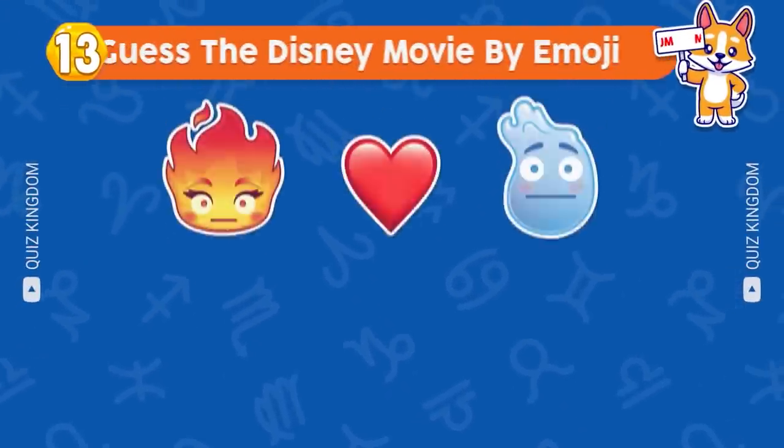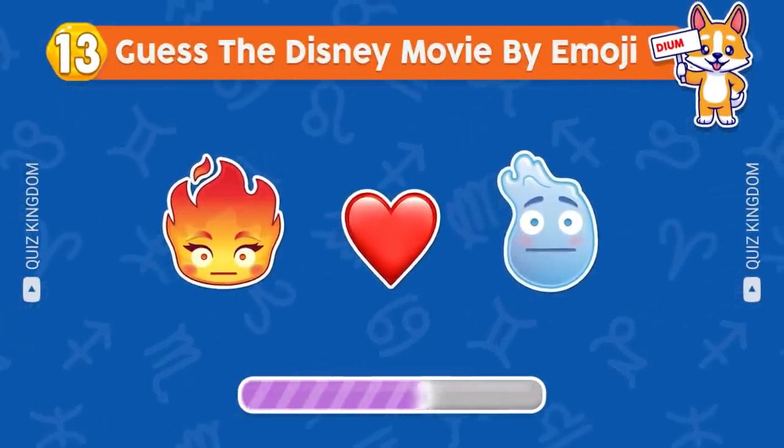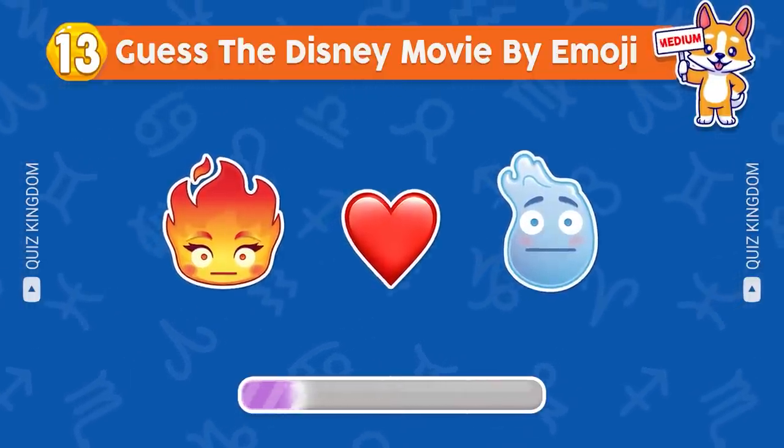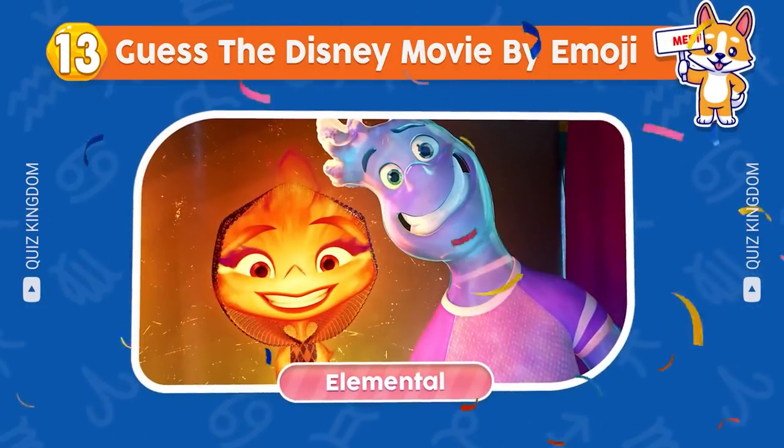Let's continue. Guess the Disney movie by emoji. All right, the answer's Elemental.